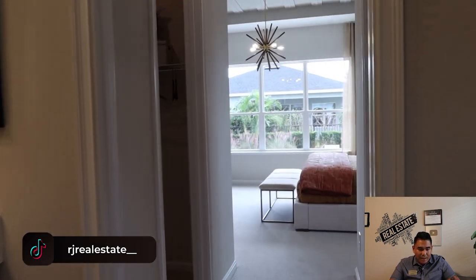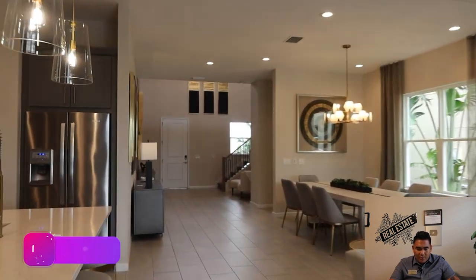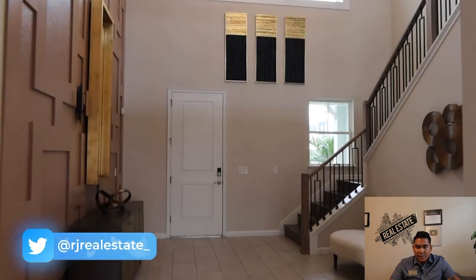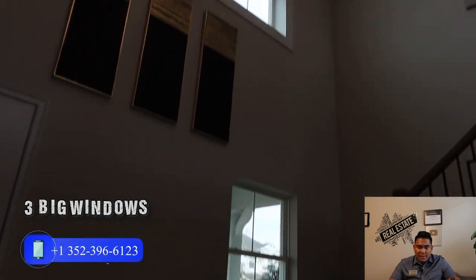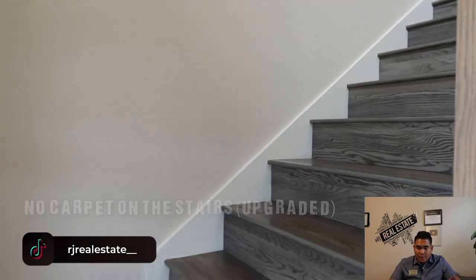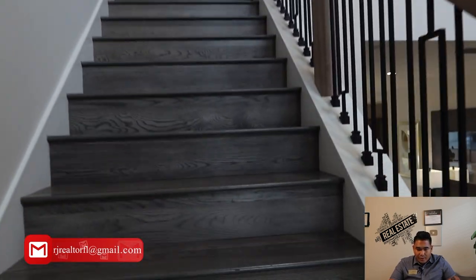Now we are heading back to the main room and going upstairs. Once again, this is your living room, great room, and kitchen — super spacious as soon as you come here. Now heading to the second floor level, I love those three large windows for natural light. The stairs here don't have carpet — that is an upgrade, so if you want it like this, there will be an additional payment.